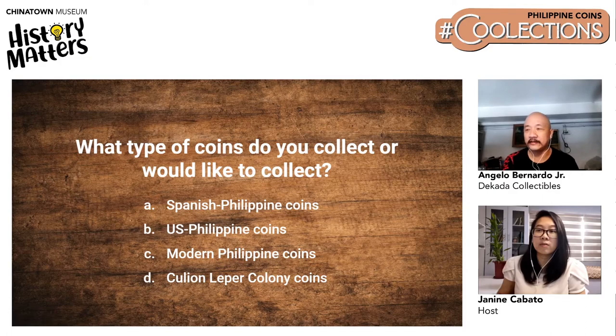Jose Reyes asked: is there a law prohibiting living persons from being minted or printed on a coin? Angelo is not sure of the exact law, but Marcos was able to do it under Martial Law when he was the one calling the shots. For now, you need congressional approval — a law must be enacted for living persons to appear on coins.